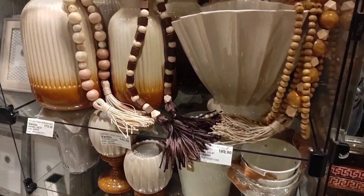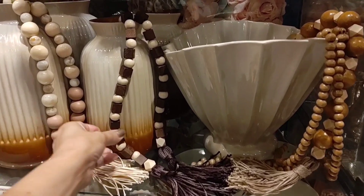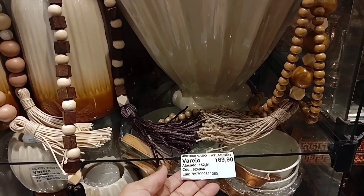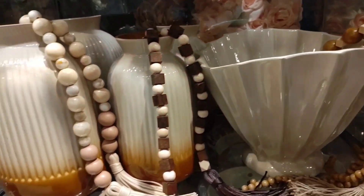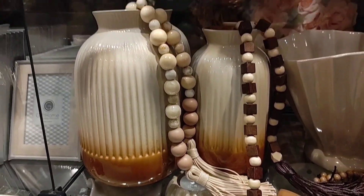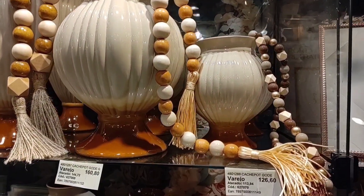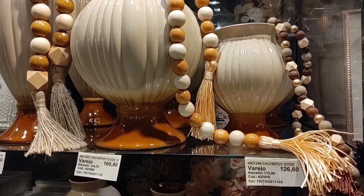Look here — the necklaces, how beautiful! A necklace is R$60.00. The vases — various types. This one is R$69.90 and the larger one is R$172.00. There's another model here: the smaller one is R$126.60, R$110.80.